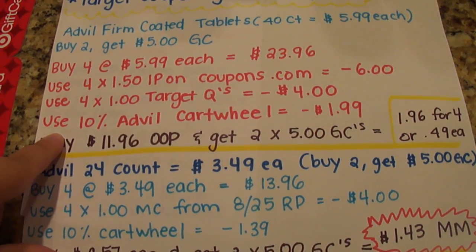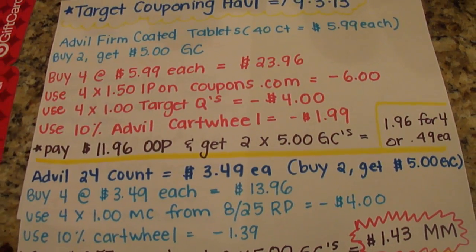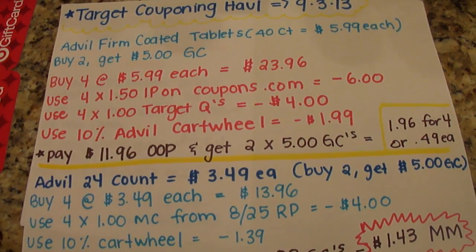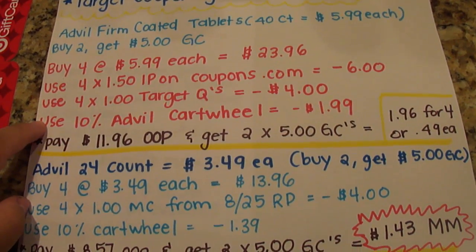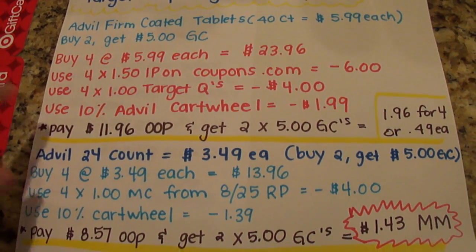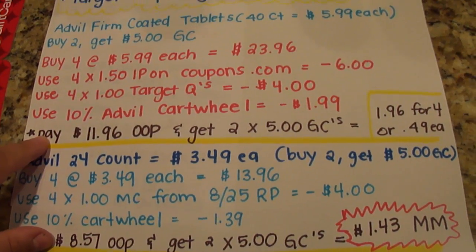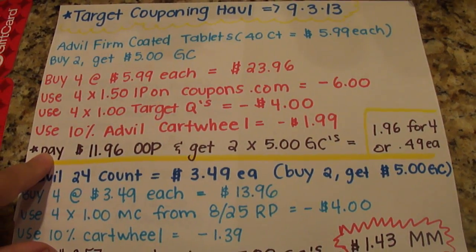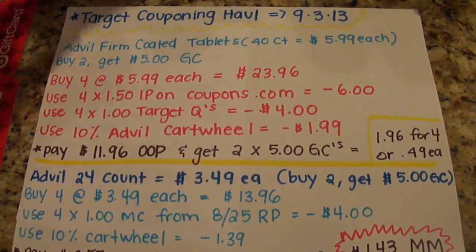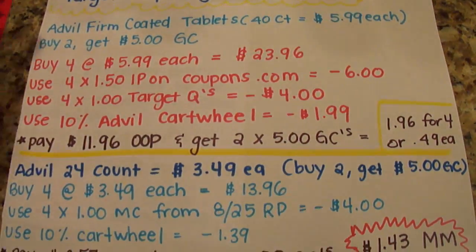There's also that $10 Advil Cartwheel that I talked about yesterday — if you haven't seen that, I even showed what Cartwheel looks like on a phone and how to use it. So you're going to pay $11.96 out of pocket and get back two $5 gift cards, meaning you pay $1.96 for all four, or 49 cents each, which is fantastic for something that usually costs six bucks. That is a great deal.